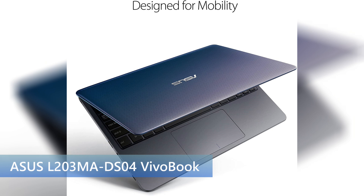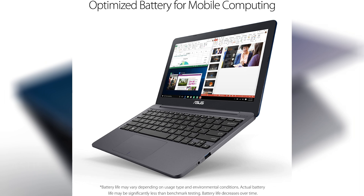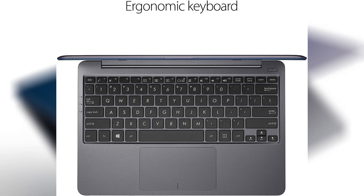Next is the Asus VivoBook. This is another compact laptop and, depending on which storage configuration you get, it comes down to $250 — very cheap on the list. It has an 11.6-inch HD display at 720p, a webcam, 64 gigs of internal storage, and 4 gigs of RAM. It runs Windows 10 but it is in S Mode, so do note that. They also include Microsoft Office 365 for one year, which is pretty nice.